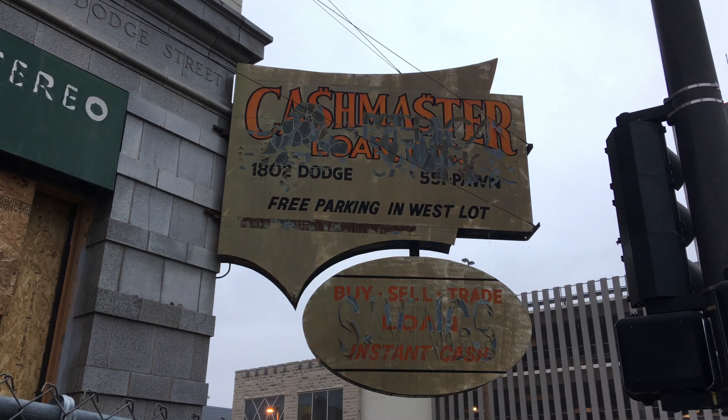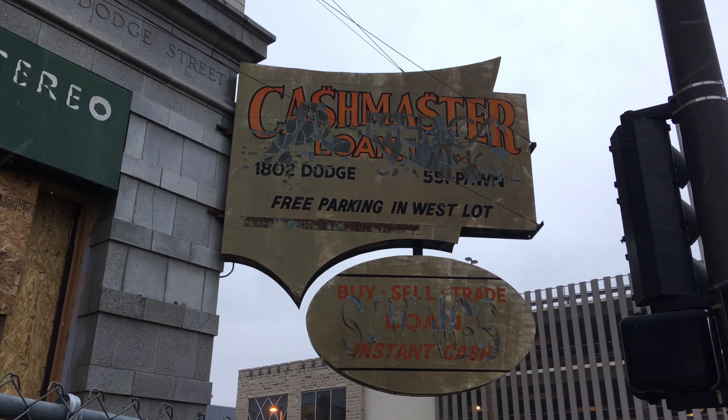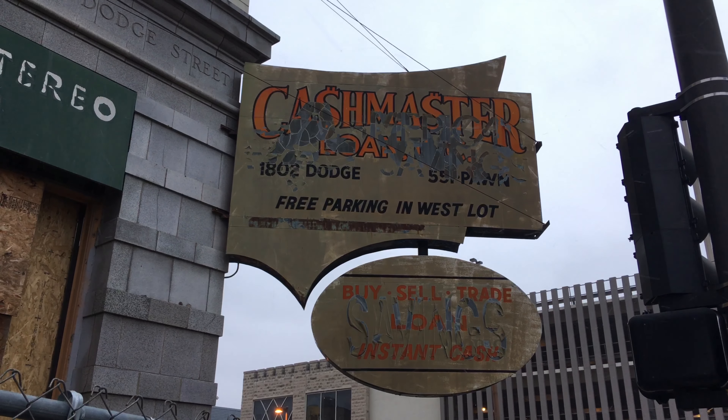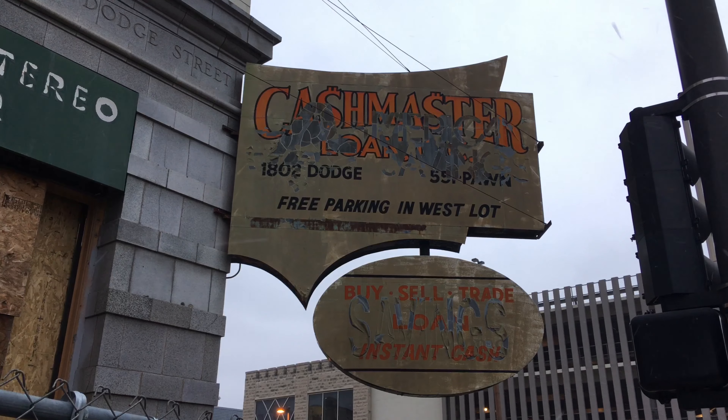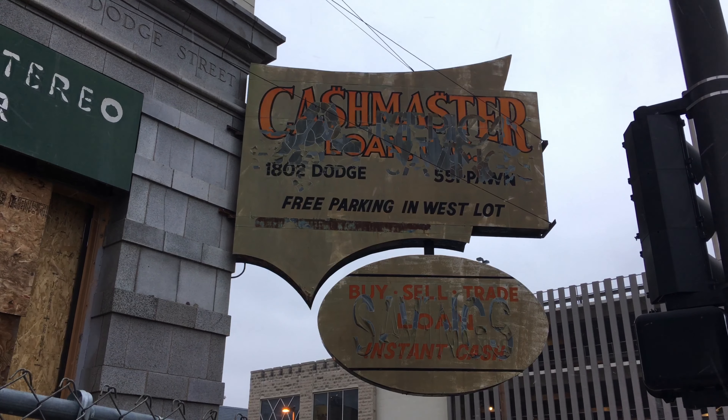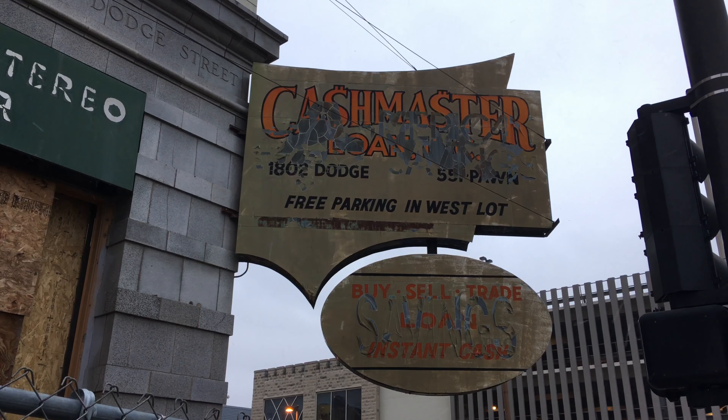It is currently condemned and in desperate need of restoration. Over the past few years there have been several developers with plans to renovate the building, but the current developer is the first to actually follow through. The sign, however, is not part of their renovation plan and they contacted me to see if I wanted to rescue it.